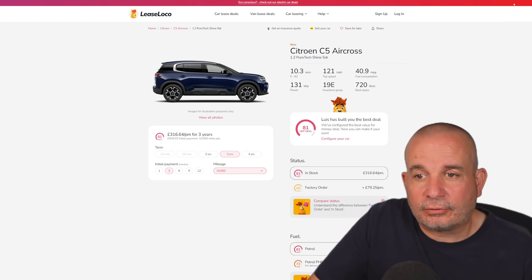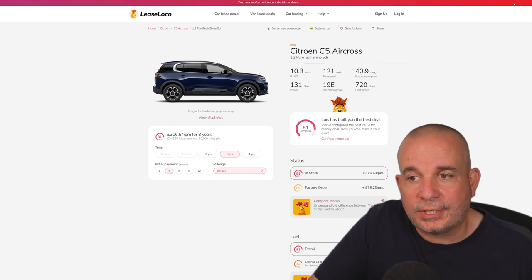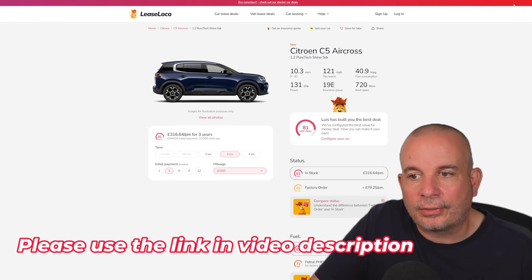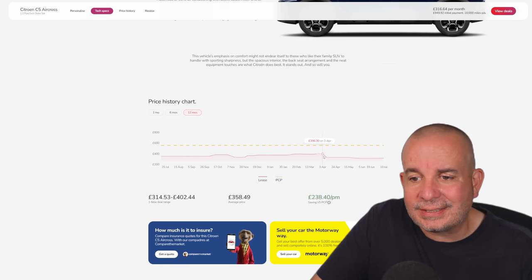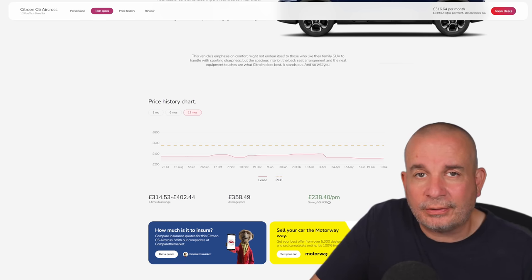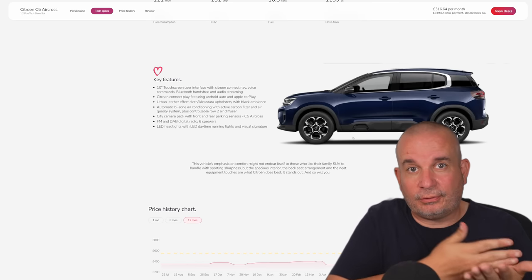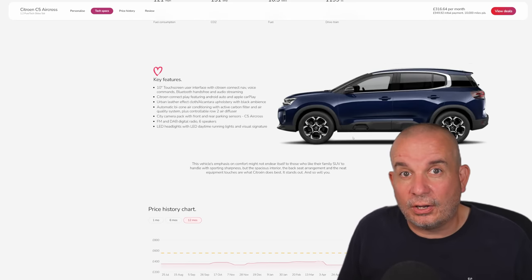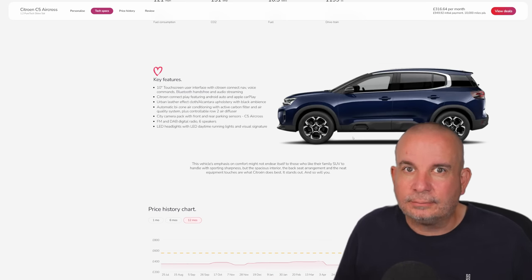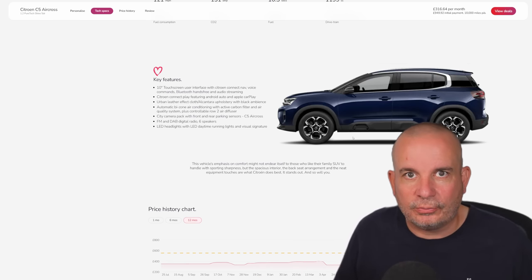Also take a look at the Citroën C5 Aircross — the 1.2 PureTech Shine: 10.3 seconds to 62, 131 horsepower, insurance group 19, 40 MPG, around 520 litres of boot space, £949 up front, £316 a month. Average price has been £358, at its peak £396, currently £316. One of the big advantages of the C5 Aircross is that the back row actually has three proper individual seats — not two and a half. So if you've got two or three kids in car seats, or want to carry two kids and another adult, not a problem.